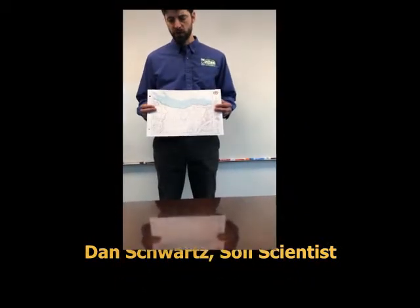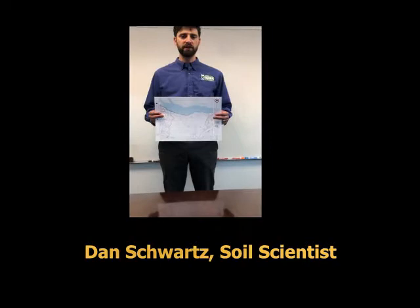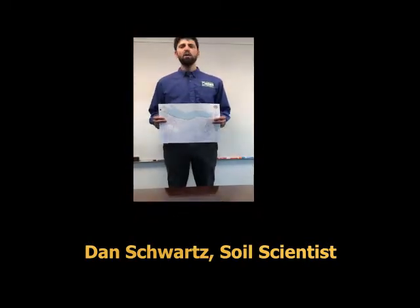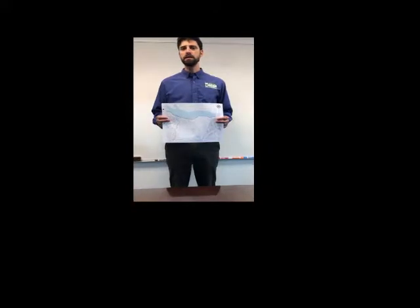If there's a homeowner or a property owner who comes to us and has a problem on their yard — flooding, erosion, drainage, whatever it might be — one of the first things we do is go and look at the soil survey.